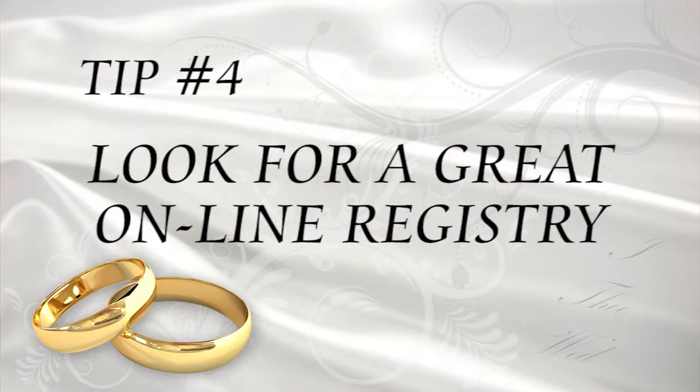Tip number four: look for a great online registry. Dillard's offers an outstanding online registry experience, so you can check and update your registry as often as you want, 24/7. Make sure to check yours often, and even though you may start and manage your registry online, try to get into a store near you to touch and feel the items you're registering for. You'll also be able to meet one of their registry consultants who can provide expert advice — and this shouldn't be too hard to do, as they have over 270 stores in the United States alone.